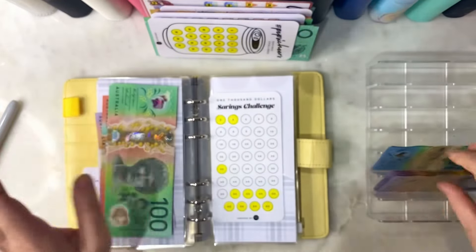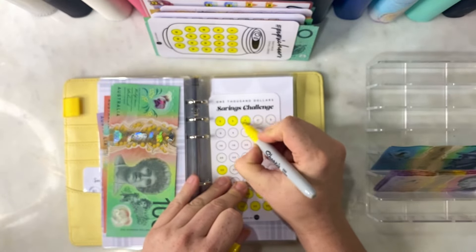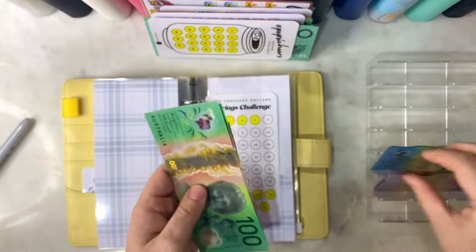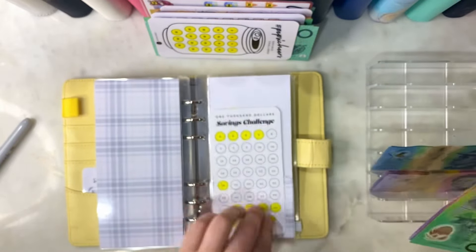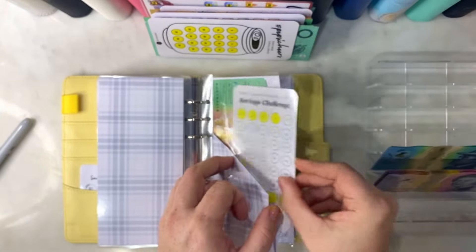$1,000 challenge - we will be adding $10. I could have just done a 10 but I'll just add two fives. So we have $440 in our $1,000 challenge.